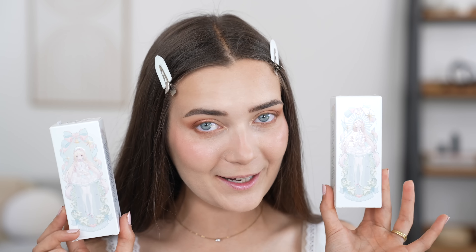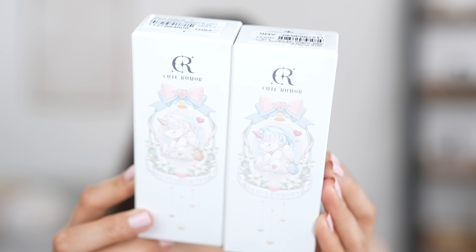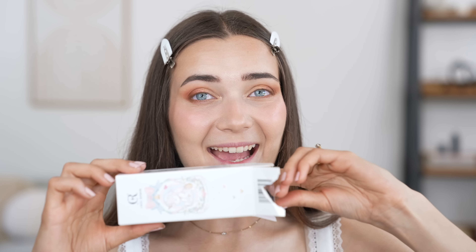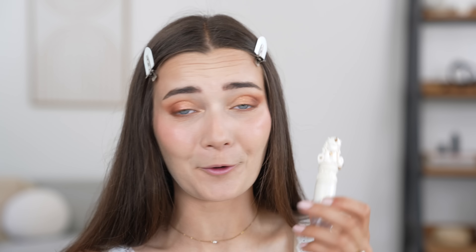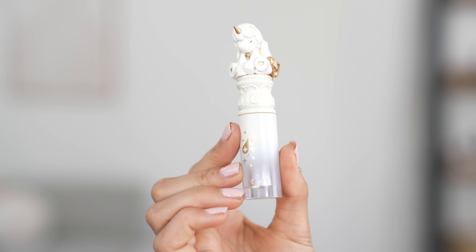We are not done with the eyeshadow just yet — I actually have another eyeshadow product to test out, and this time it's a liquid eyeshadow. The packaging honestly might be my favorite of this entire video — it is from a brand called Cute Rumor. Every product in this brand's collection is really cutesy and anime-based, and I am just in love. I actually have the same eyeshadow in two different shades, so we're going to open them both and see which one looks better with this look. But wait until you see the actual packaging of the product itself — it's a little white unicorn with golden highlights. It is just so cute.